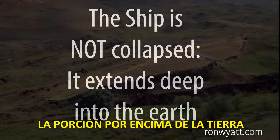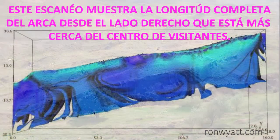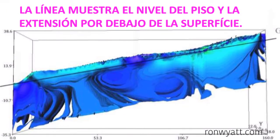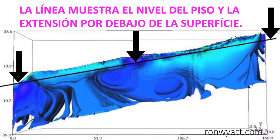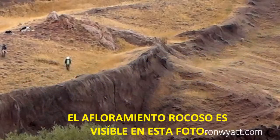The portion above ground is only the tip of the iceberg. This scan shows the complete length of the Ark from the right side, that nearest the visitor's center. The line shows ground level and the extent of the remains below the surface.